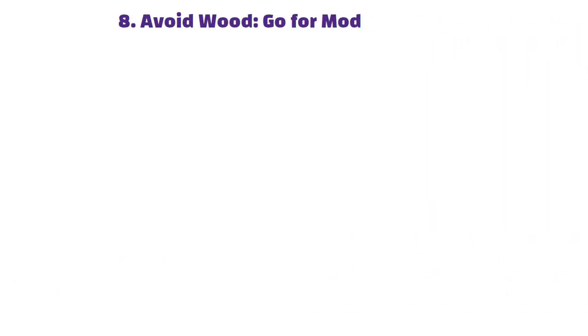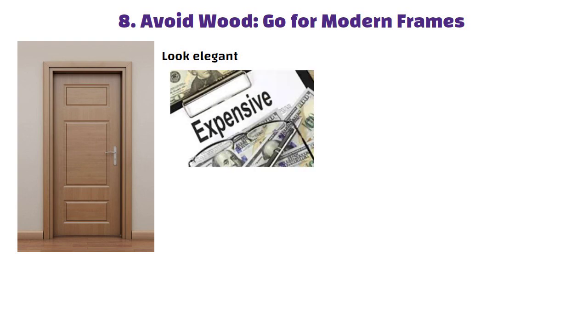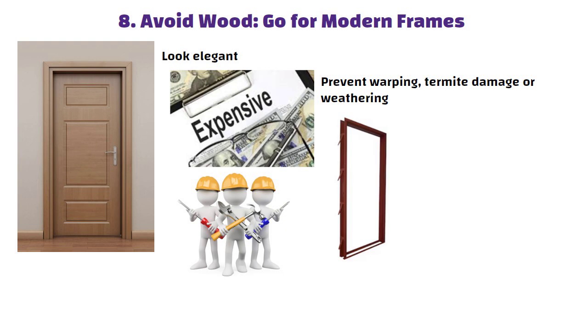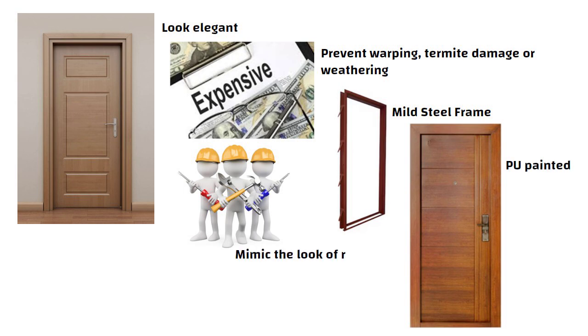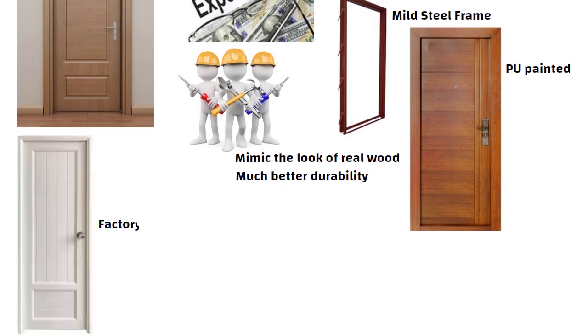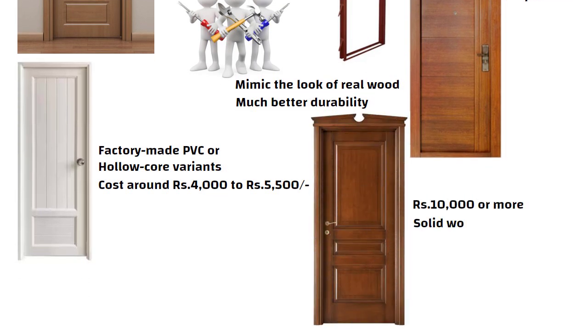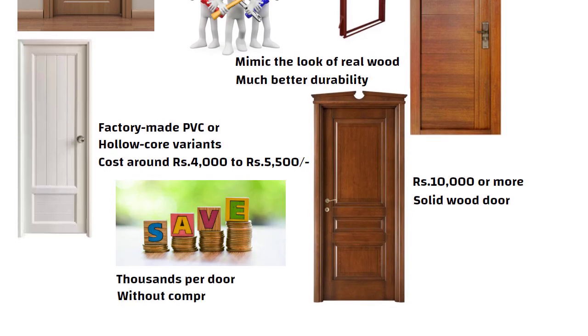Tip 8: Avoid wood — go for modern frames. Wooden doors and frames may look elegant, but they are expensive and require regular maintenance to prevent warping, termite damage or weathering. A smarter, cost-effective alternative is to use MS — mild steel — door frames, which when finished with PU paint can mimic the look of real wood while offering much better durability. For the doors themselves, opt for factory-made PVC or hollow core variants, which cost around 4,000 to 5,500 rupees, compared to 10,000 rupees or more for solid wood. This simple switch can save you thousands per door without compromising on aesthetics or longevity.